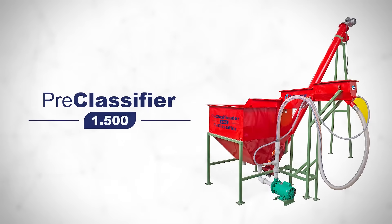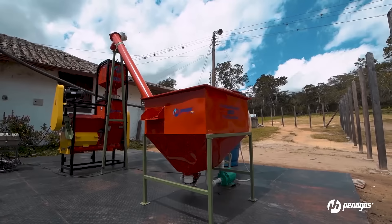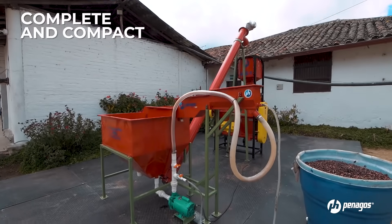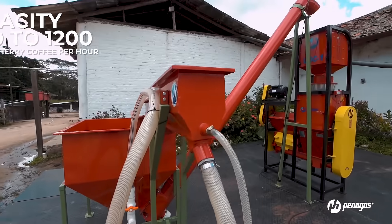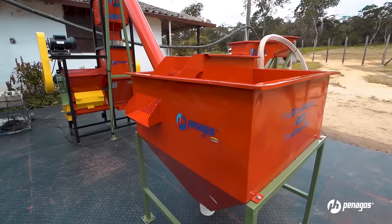The Pre-Classifier Unit 1500 is a complete and compact system for pre-classification and elevation of cherry coffee, with a capacity from 1000 to 1200 kilos of cherry coffee per hour.